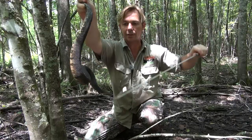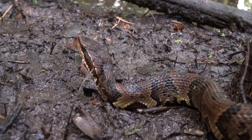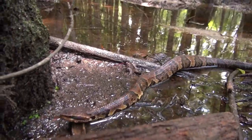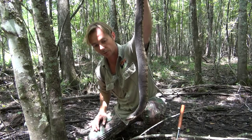Three of the six venomous snakes in this state actually have rattles — the timber rattlesnake, the eastern diamondback rattlesnake, and the pygmy rattlesnake. So that's a very easy way to tell whether it's venomous or not.